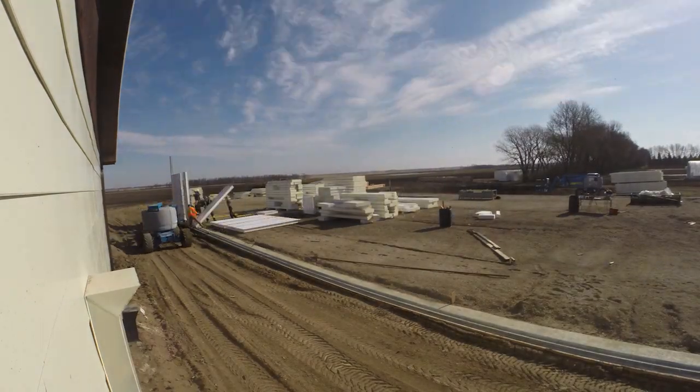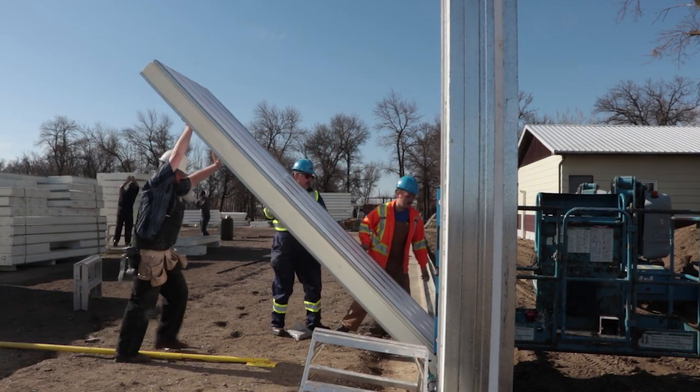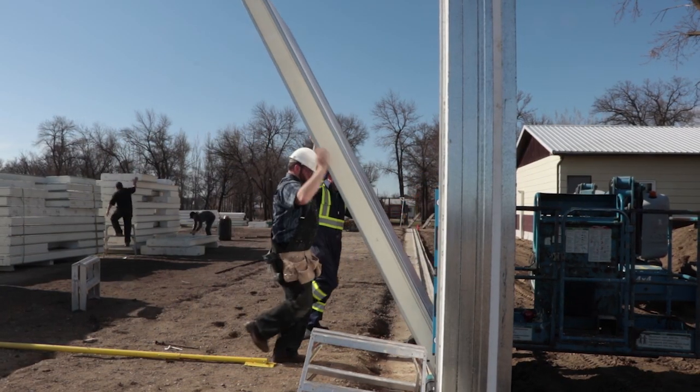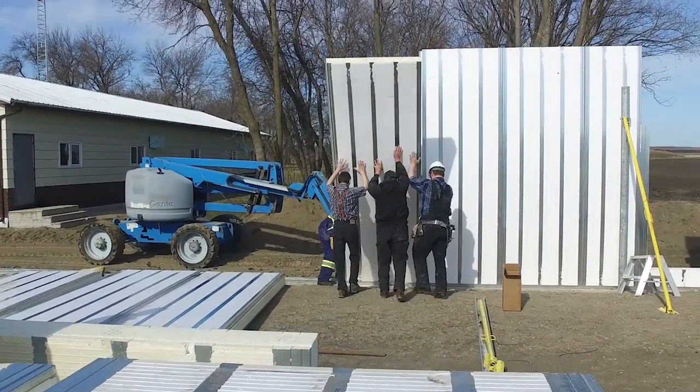I'm Len Waldner here at Green Acres Hutterite Colony. The Greenstone ICE panels are the most efficient building system that we found. We were searching for energy-efficient building systems. They are far superior than any wood-framed wall due to the reduced energy transmission through the wall system.